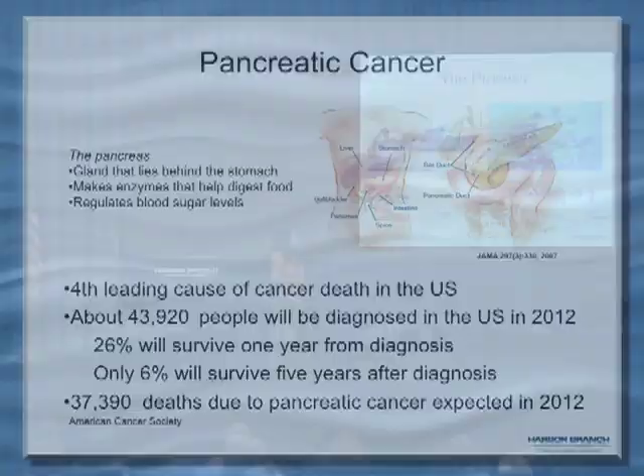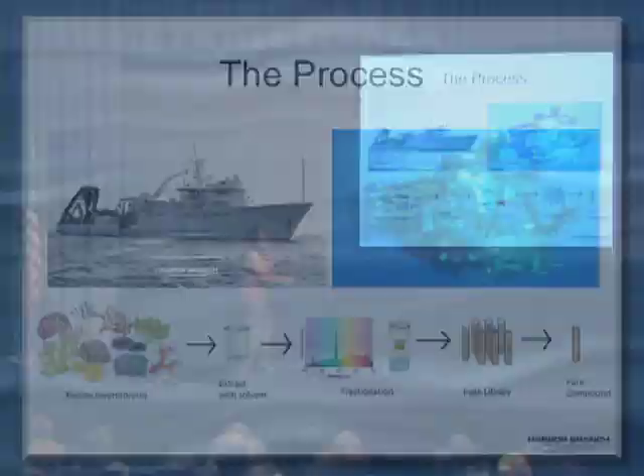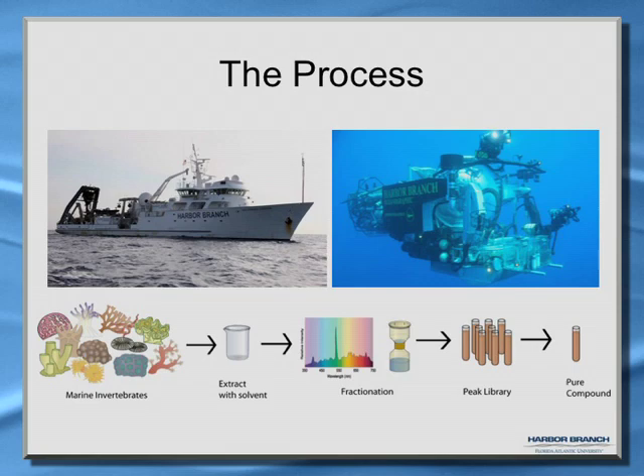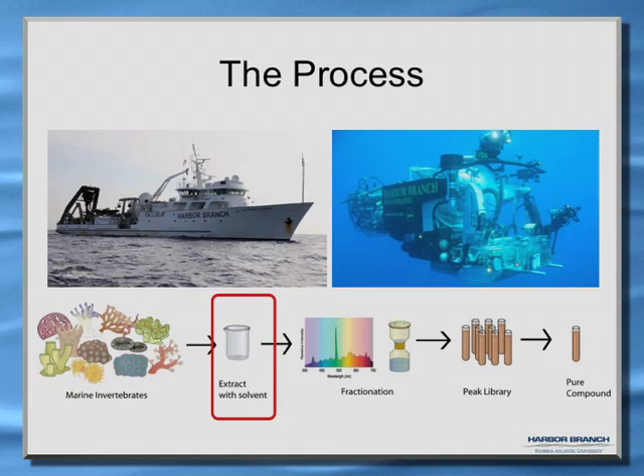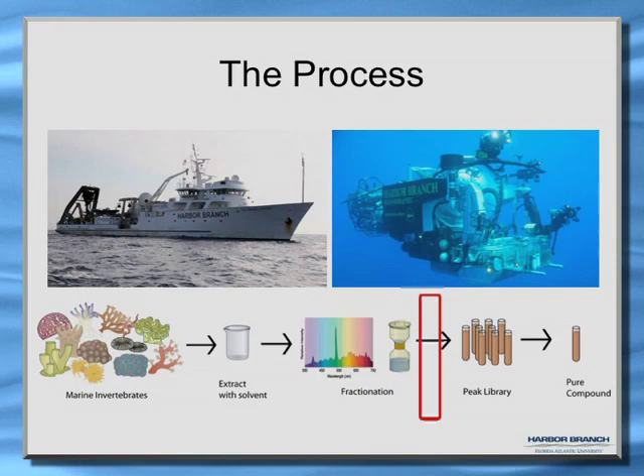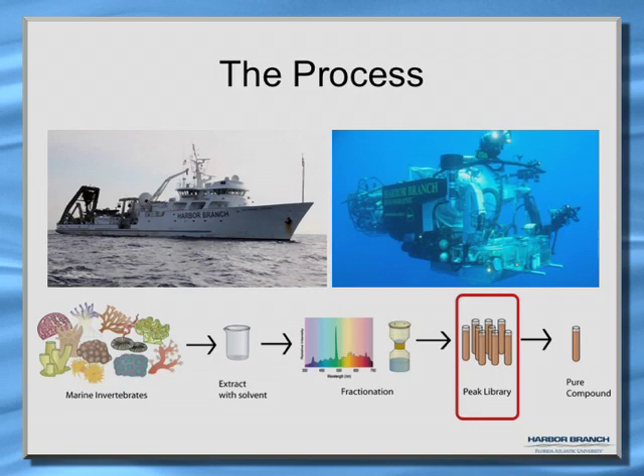We were very lucky to have access to our research vessel and submersible, and we were able to collect deep-sea marine invertebrates. We extracted these with solvents and then did fractionation, resulting in different peaks representing different compounds. Our chemists prepare what we call peak library samples, which contain mixtures of about three or four compounds. We normally screen with these, and if we find an activity, our chemists follow that activity to isolate the pure compound responsible.